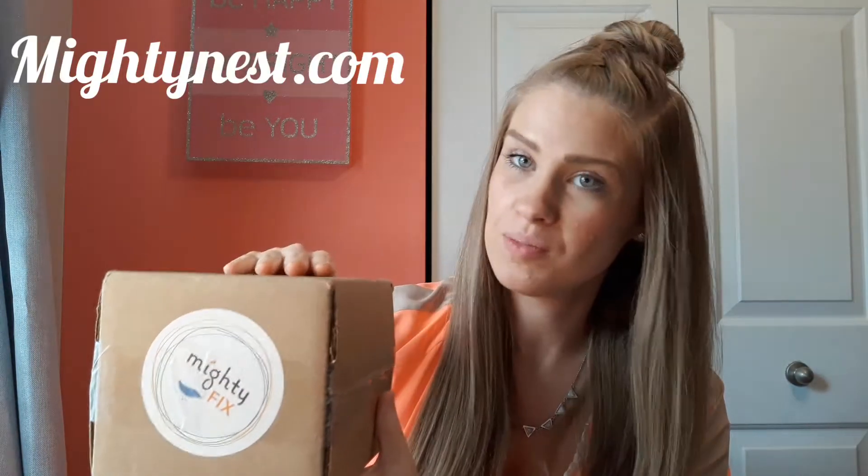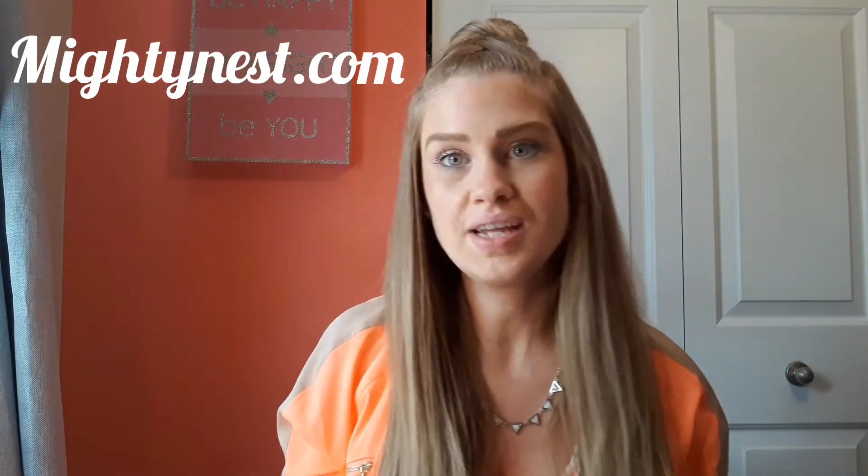This is the Mighty Fix by Mighty Nest. If you are not familiar with Mighty Nest, they are a company that focuses on green and sustainable household products, personal care products. They sell everything from kitchen to bath and body to personal hygiene. Their products are going to be green and full of healthy alternatives — not full of the chemicals and things that you don't want on your body, in your home, or on your family.